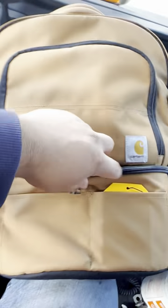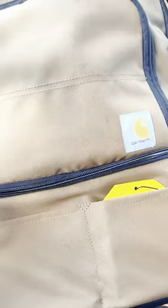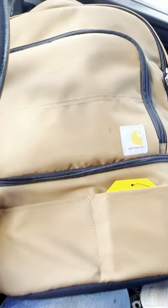This is literally the best lunch bag and lunch box combo ever. Check it out. So I got this Carhartt lunch bag — I got it for Valentine's Day actually — and here I put my lunchies.